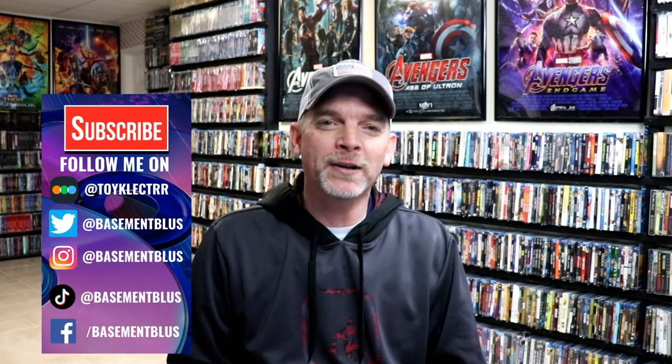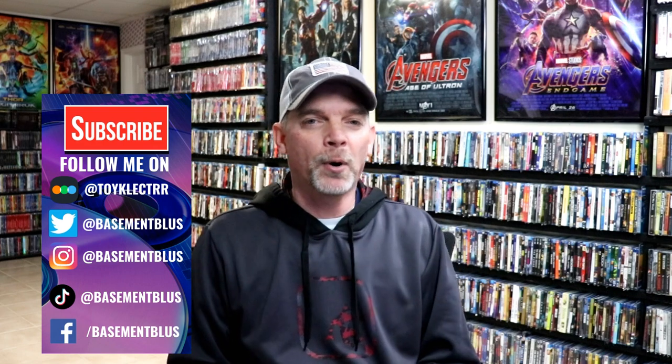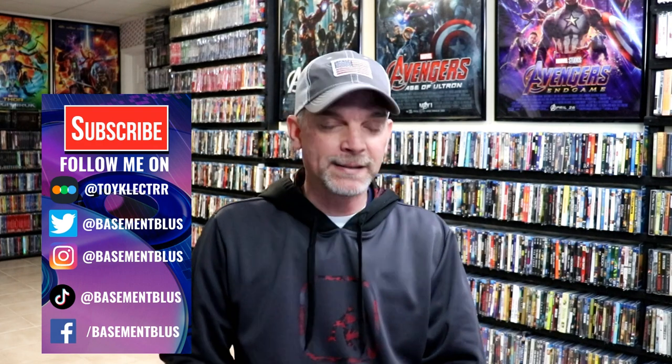Hey, Tony here for today's Slipcover Saturday. I'm going to show you some new titles that were released within the past week at Walmart from Lionsgate. I did go scouring the area — I think four different Walmart stores in my area here in Georgia — and was unable to find any of these new slipcovers.